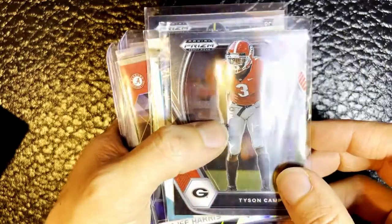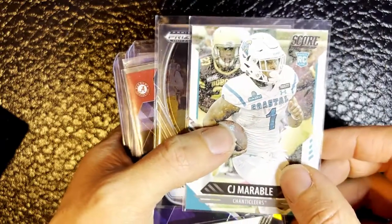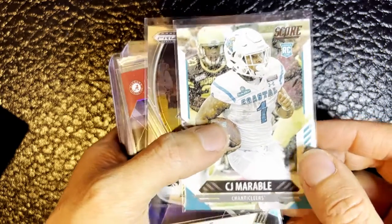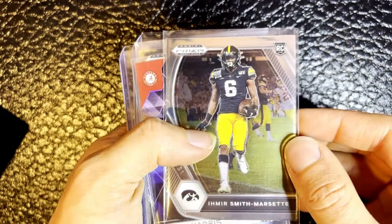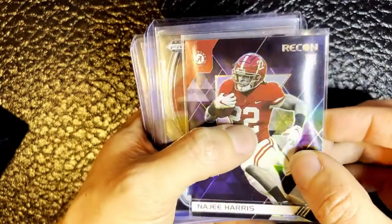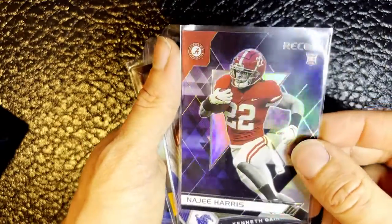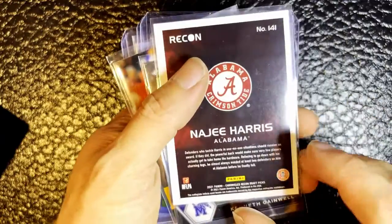We've got a rookie card for Tyson Campbell out of Georgia. We've got a rookie card for CJ Marable from Coastal Carolina. We've got a rookie card for Irmaher Smith-Marset from Iowa. Oh wow, look at this card - we've got a rookie card for Najee Harris, look at the prism on that, for Alabama, now running back for the Steelers, having a great season. So that's really cool to have.